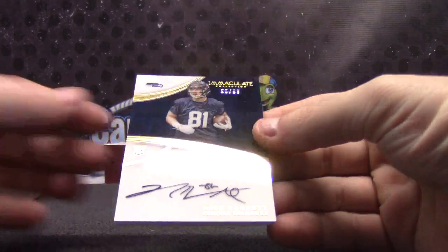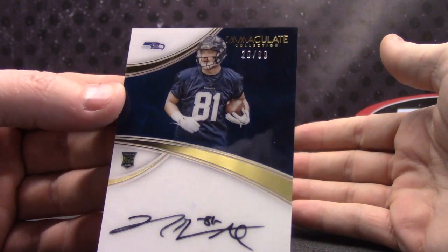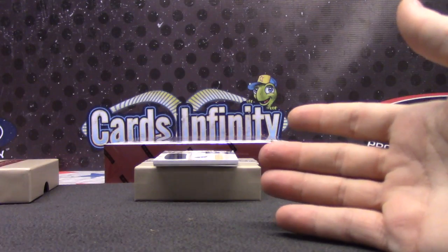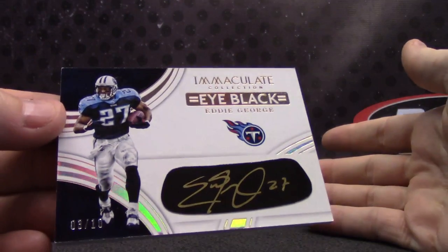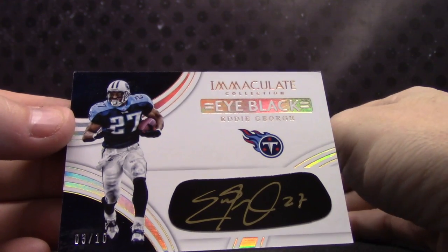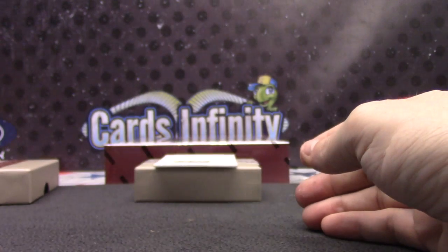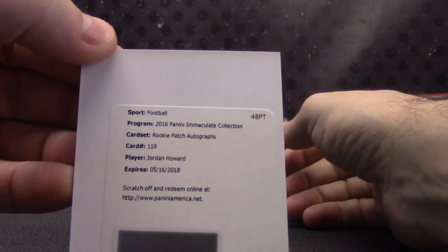Fung got a hit — 20 of 99, Nick Vannett. Worth every penny, Fung. You can trade this card in for a spot on the list if you want — just kidding. For the Titans, 3 of only 10 — Eddie George, black gold ink. The Titans got the rookie patch — that's Jeremy. And for the Bears, rookie autograph patch — Jordan Howard, Chicago.